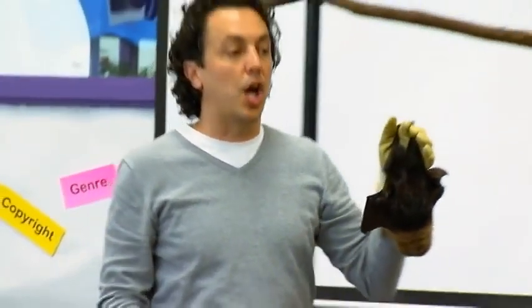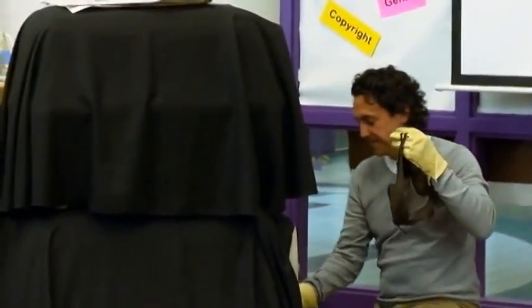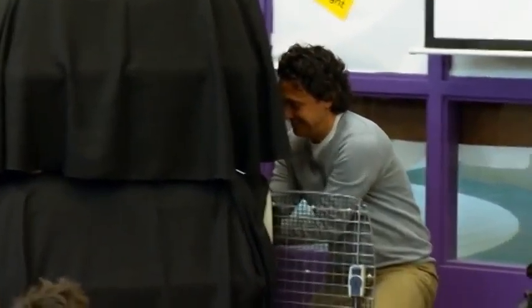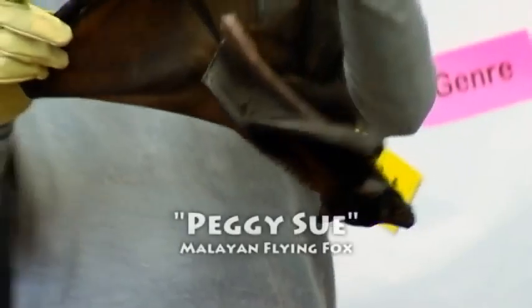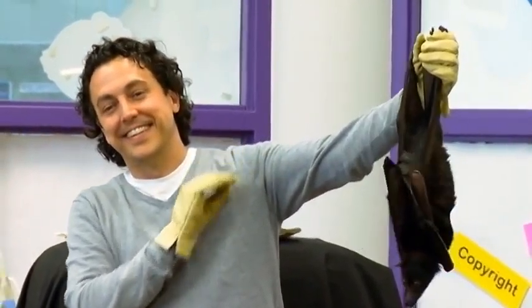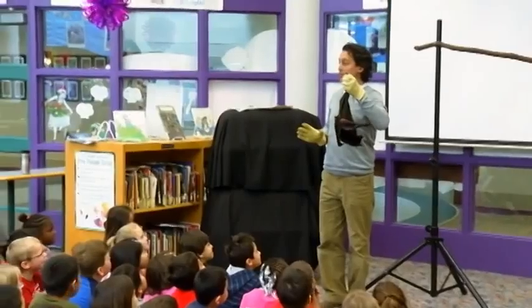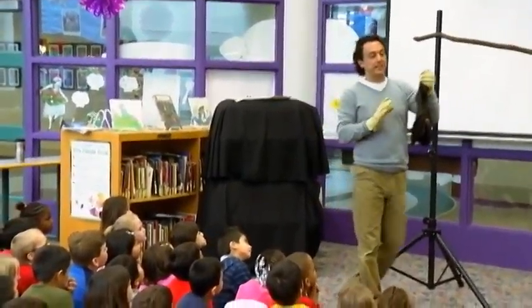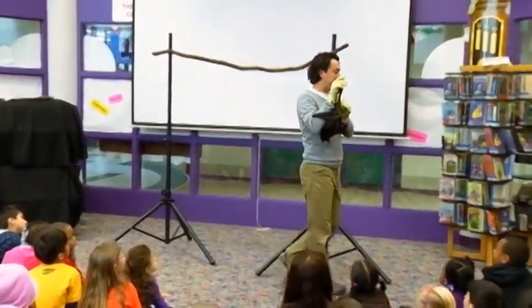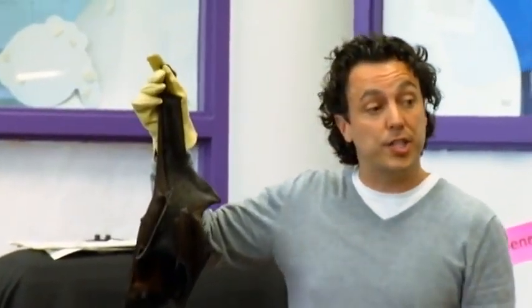The last bat is the largest bat in the whole world. This is the largest kind of bat in the entire world. Her name is Peggy Sue. Peggy Sue is what we call a Malayan flying fox — the largest kind of bat in the entire world. She's 18 years old, and she hasn't been able to fly since she was probably a couple of years old.